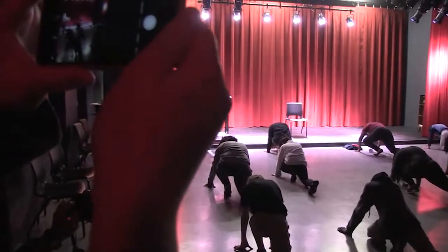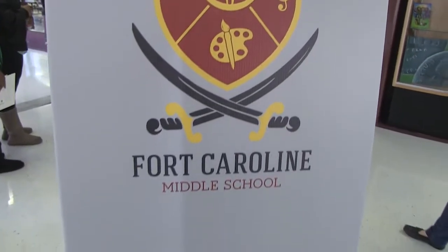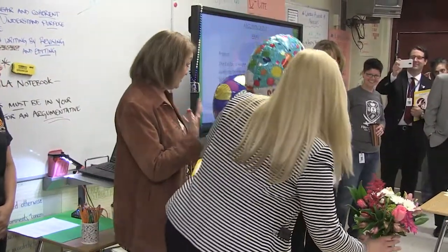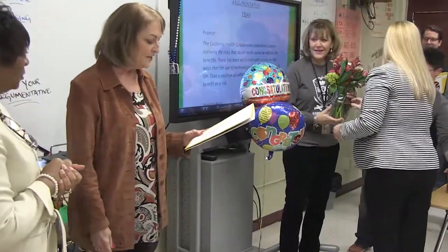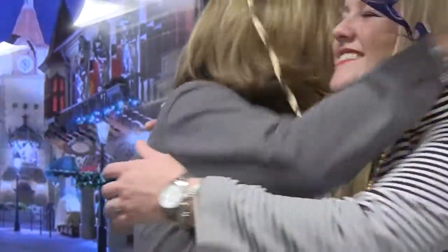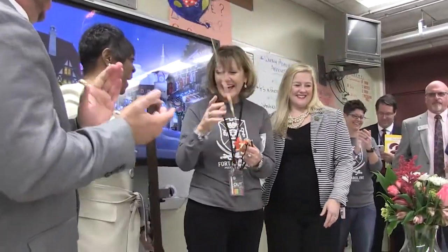They watched theater students in action. But what made this tour even more exciting was the surprise. ELA teacher Karen Walrath was presented with a Public Education Strong Award of Educator Excellence by school board member Cheryl Grimes. The teacher of 20 years was given a beautiful bouquet of flowers, balloons, a plaque, and a gift card. What a wonderful way to be recognized. Congratulations!